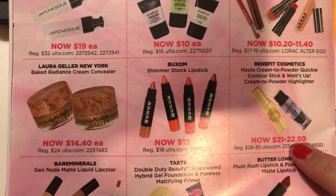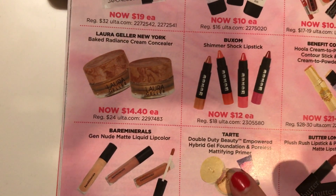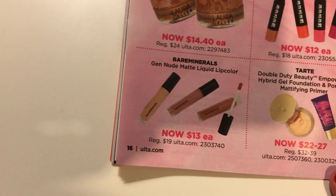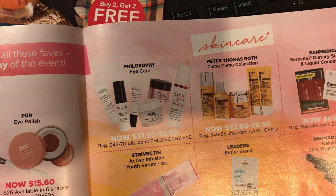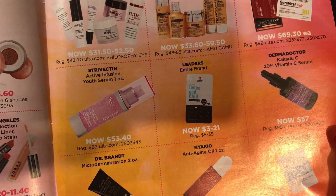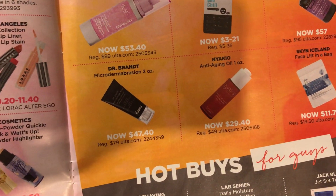That doesn't seem like a great deal — it's just not part of the 21 Days of Beauty. I don't think I need anything on this page either. There's the skincare hot buys. I love that item but I already have one so I don't really need it.